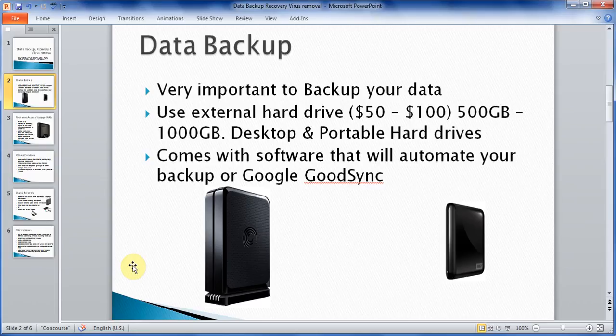I cannot stress enough how important it is to have some kind of an external hard drive that you can use to backup your information. These external hard drives come in two different sizes: a larger one that connects to your desktop, and a thinner portable one. You can buy these from $50 to $100. They come in capacities from 500 gigabytes to 2 terabytes. A lot of these hard drives come with a special program that will allow you to automate your backup — you can set it to run once a day or once a week at a specific time, and it will backup selected folders automatically.